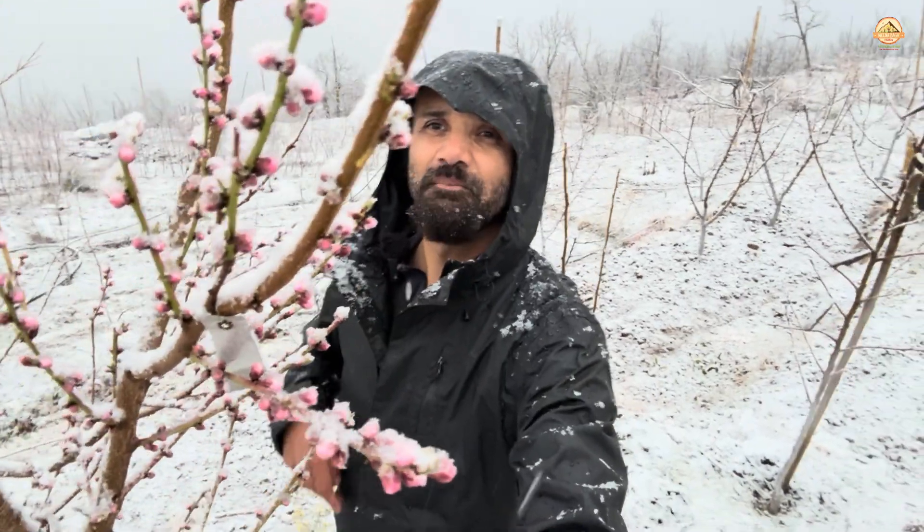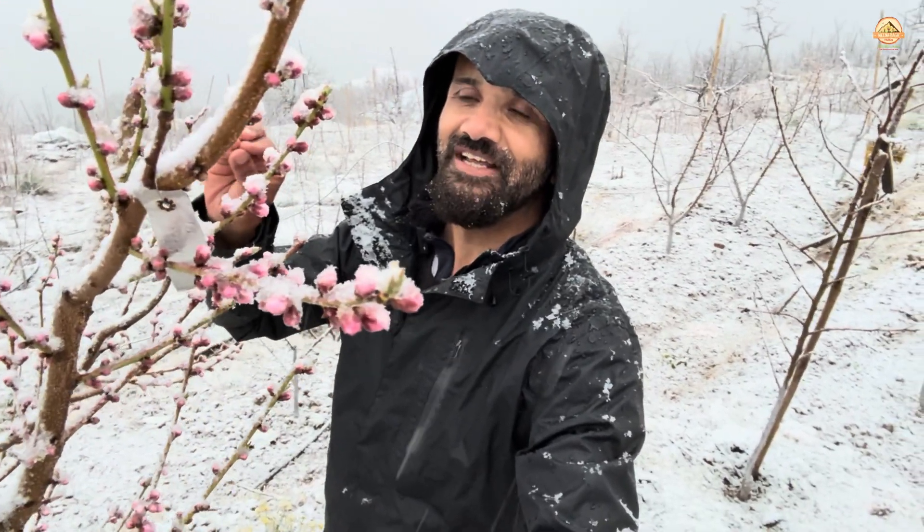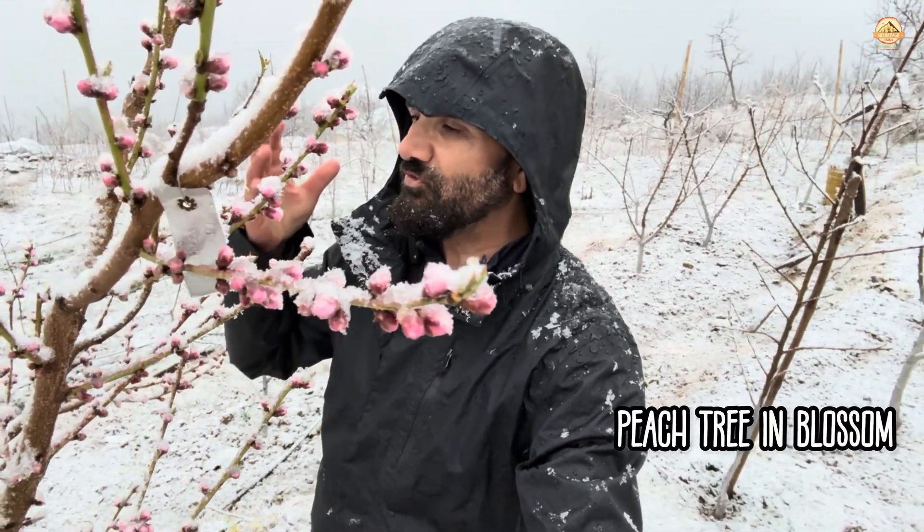This is a peach tree and as you can see, the snow is falling hard and fast on top of it. It has blossomed — petals have opened up — and those are the ones that are going to be vulnerable to the frost that is likely to follow the snowfall.